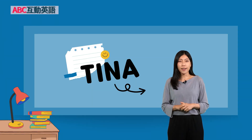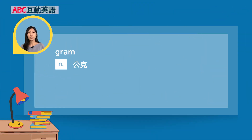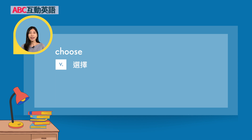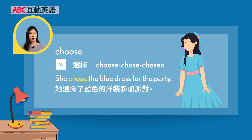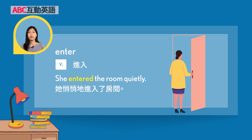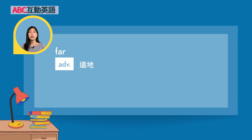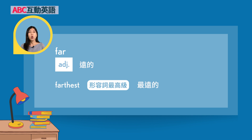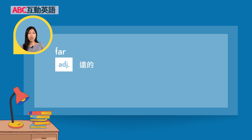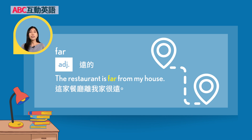Hello, I'm Tina. Let's look at this lesson's key vocabulary. First, 'gram' — a noun, unit of mass. Example: I bought 500 grams of flour to bake a cake. Next, 'choose' — a verb meaning to select. Its three forms are: choose, chose, chosen. Example: She chose the blue dress for the party. Next, 'enter' — a verb meaning to go into. Example: She entered the room quietly. Last, 'far' — an adverb or adjective meaning distant. 'Farthest' is the superlative form of far, meaning the greatest distance. Adverb example: I live far from my parents. Adjective example: The restaurant is far from my house.